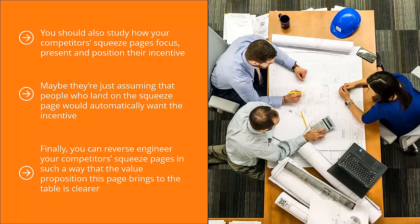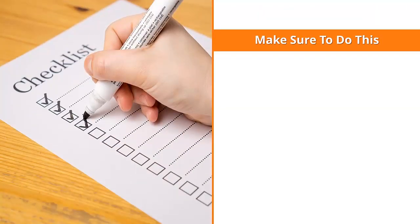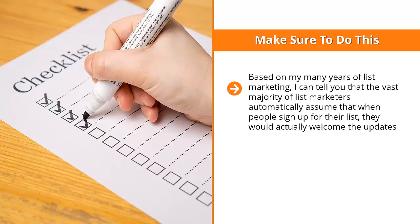Finally, you can reverse-engineer your competitors' squeeze pages so that the value proposition is clearer. People are always asking, 'What's in it for me?' You have to answer that question loud and clear. The value proposition must be compelling enough for people to want to leave their email address. Based on my many years of list marketing, the vast majority of list marketers automatically assume that when people sign up, they would welcome the updates. This is why most list marketers fail — you cannot assume this.